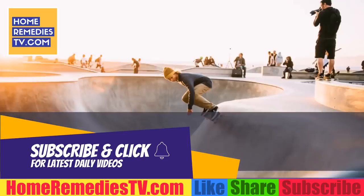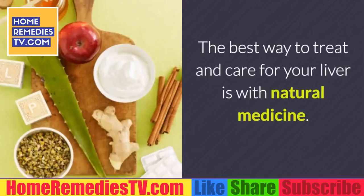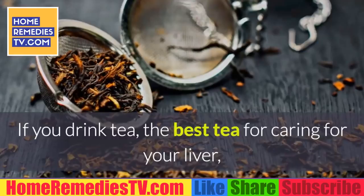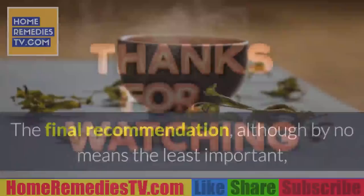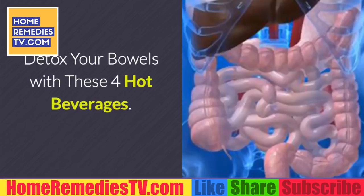Natural remedies for your liver: the best way to treat and care for your liver is with natural medicine. If you drink tea, the best tea for caring for your liver as well as the rest of your body is green tea. The final recommendation is to do some sort of exercise — doing any sort of physical exercise is very beneficial for the health of your whole body, but especially for the liver.